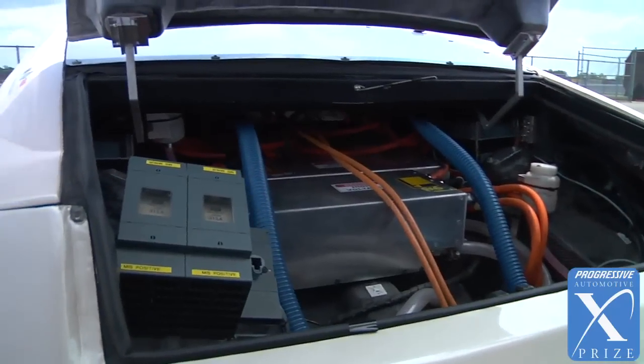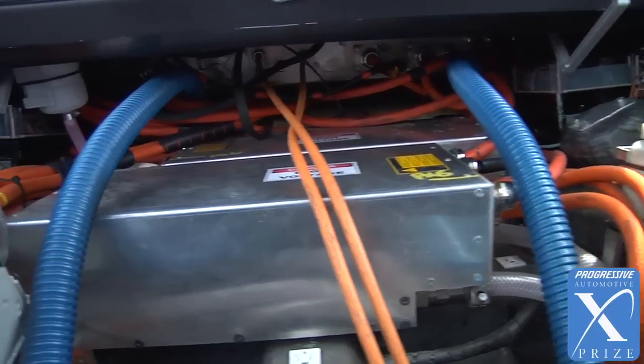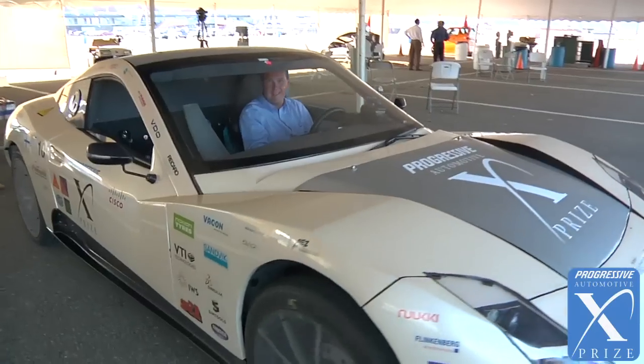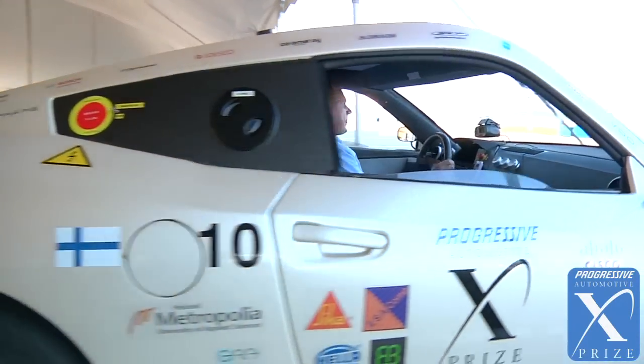The battery we use is a lithium titanate battery. It's very efficient — it gives out and takes in very high power densities. It doesn't produce a lot of waste heat, and due to those facts it allows fast charging.